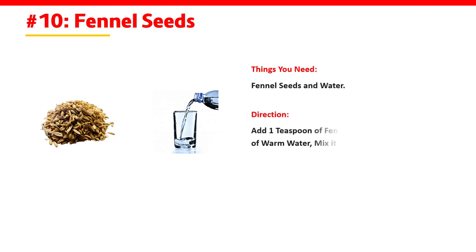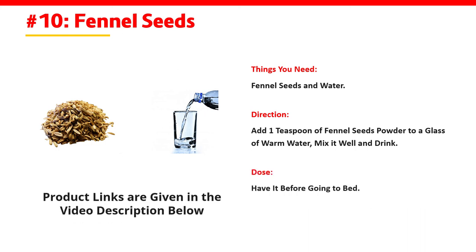Number 10: Fennel Seeds. Direction: Add 1 teaspoon of fennel seeds powder to a glass of warm water, mix it well and drink. Dose: Have it before going to bed.